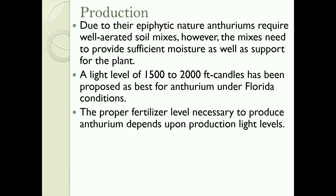Due to their epiphytic nature, Anthuriums require well-aerated soil mixes. However, the mixes need to provide sufficient moisture as well as support for the plant. A light level of 1,500 to 2,000 foot candles has been proposed as the best for Anthurium under Florida conditions. The proper fertilizer level necessary to produce Anthurium depends upon production light levels.